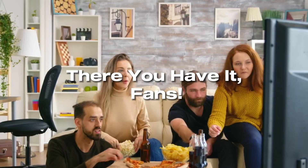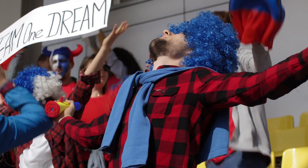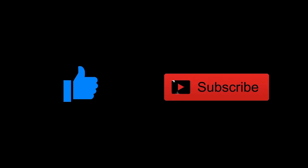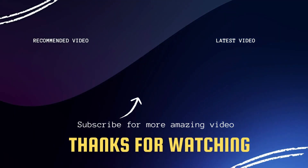Well, there you have it, fans. You're all set up to watch the game this weekend. Whether you're in the stadium, in front of your TV, or watching on a streaming device, let's cheer our team on for victory. If this video was helpful, go ahead and click a thumbs up. Go ahead and subscribe to my channel — I make tech videos all the time and I'd love to have you back in the next one. Take care.